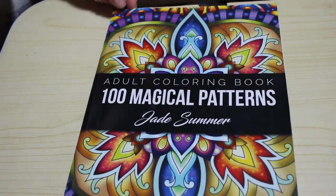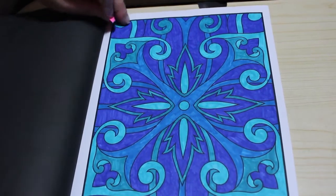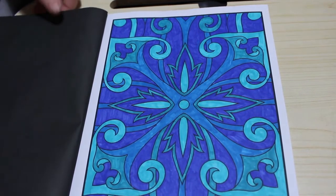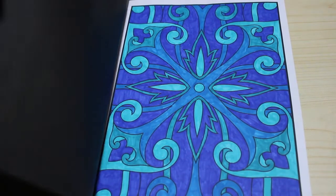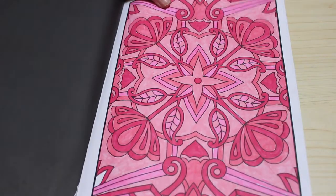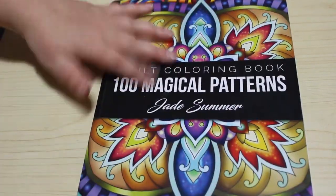Jade Summer Magical Patterns — I did one in this one. I love doing this book, just doing random ones. Again, this was done with the Shuttle Art markers using just four shades of blue — a sort of one-color challenge. I did a pink one as well — I think that was this book — and this one's full blue. So next time I might do full green or full red.